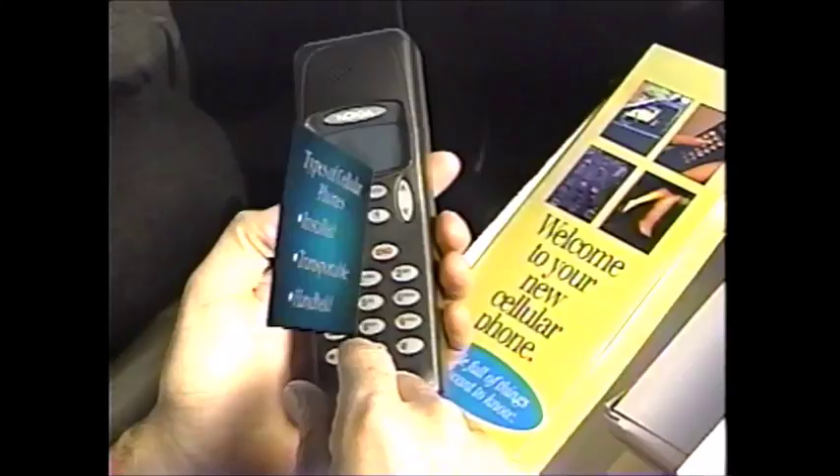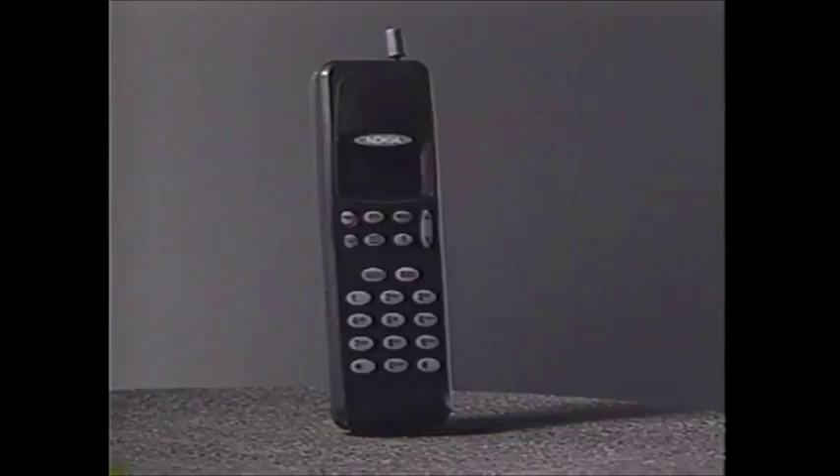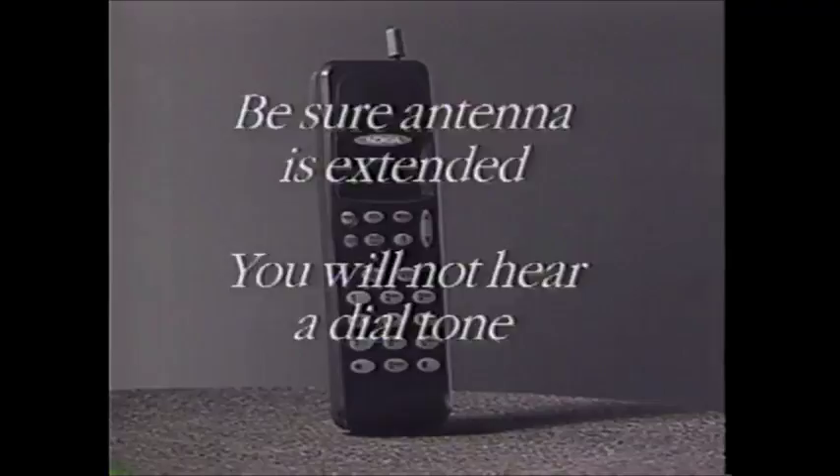There are three different types of cellular phones: installed, transportable, and handheld. Installed phones give you the ability to speak hands-free — they are permanently installed into a vehicle and connected to a special antenna attached to the outside of the vehicle. The transportable bag phone is encased in a leather bag and has an antenna attached directly to the unit. Handheld phones are light and compact; they operate at a lower level of power but provide the most mobility. Be sure the antenna is extended when using a handheld phone. Remember, when using a cellular phone, you will not hear a dial tone.